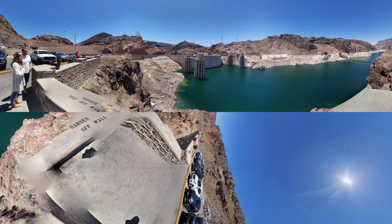There's concrete everywhere. We're in a place between the two states, Arizona and Nevada, the Hoover Dam. A dam is a barrier that prevents water from flowing. This dam is made with concrete and prevents the water on one side of the dam from flowing to the other side.